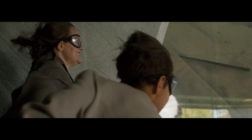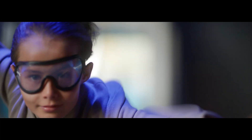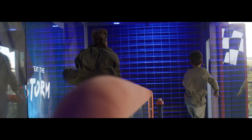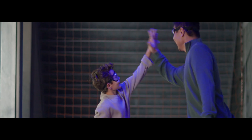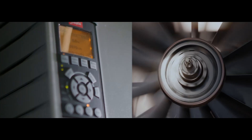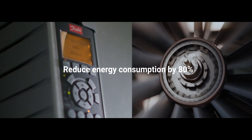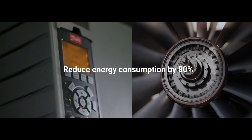Without stopping the fun. Did you know you can enjoy life and save energy at the same time? Using Danfoss technology, you save so much energy that there is no need to turn off the fun. Here we eliminate 80% of energy consumption by controlling motor speed using Danfoss drives.